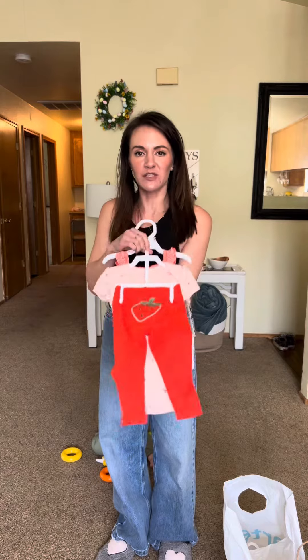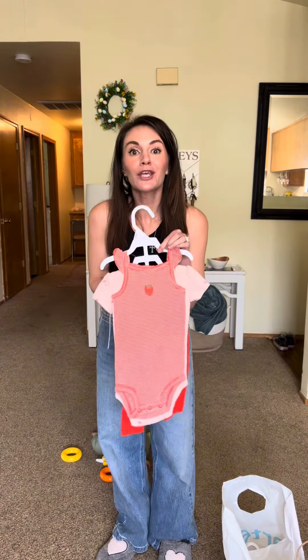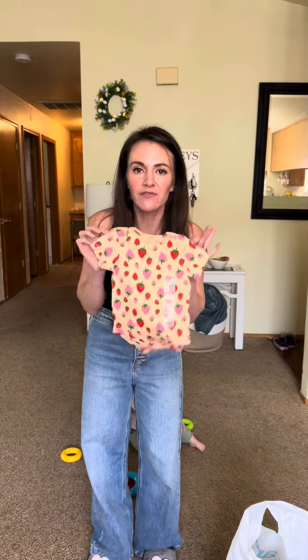I am sort of obsessed with strawberries and cherries right now. Grandma let me pick this out. So cute! This is not going to fit her for a few more months, but it is perfect for summertime. This was $5 at Old Navy.